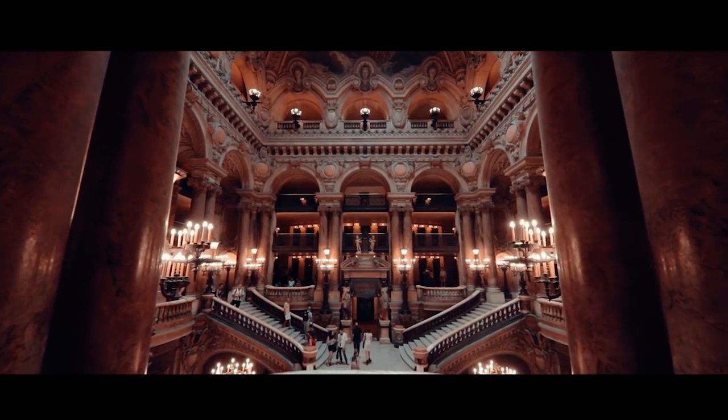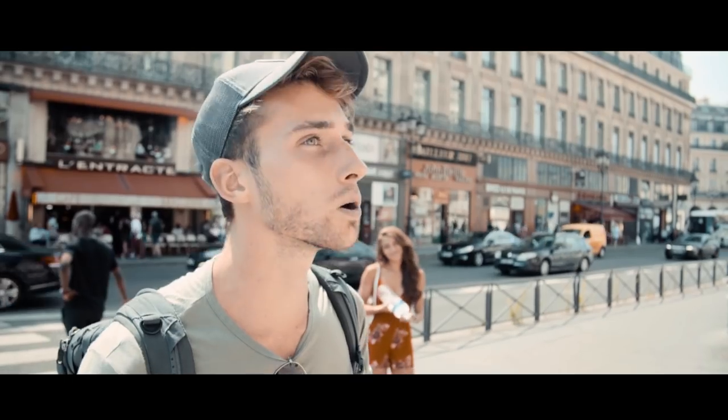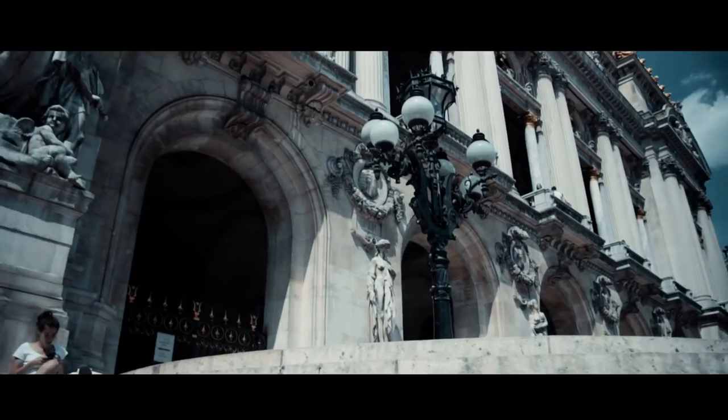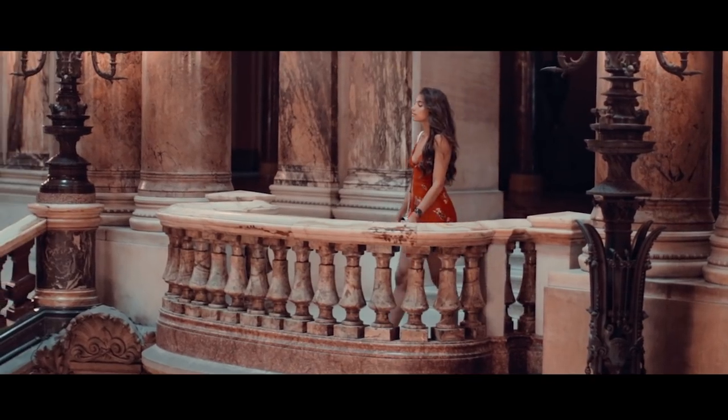Right now we're heading to the Palais Garnier — it's this huge, big opera house. We're gonna go inside, do some shooting and exploring, and then just go around Paris today and test out the 80D a bit more and enjoy our time here.